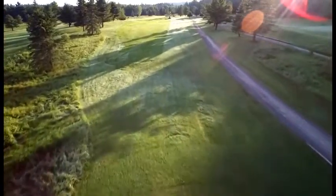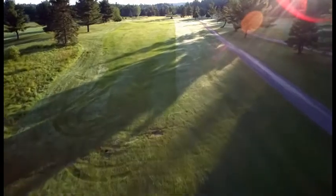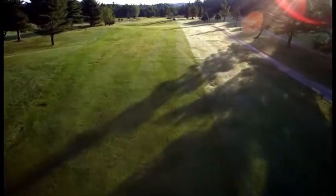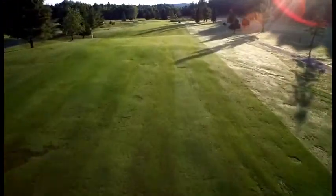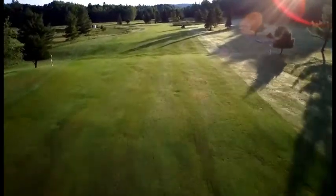Hole number six playing 365 yards from the blue tees and 315 from the red tees. It is a straightaway par 4 that plays slightly uphill. Longer hitters need to play their tee shot up the centre right of the fairway to avoid the long fescue and water on the left.